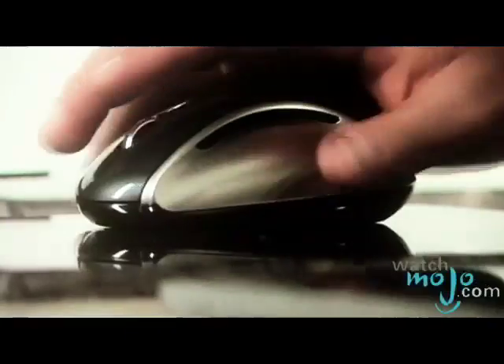Microsoft says blue is better. Hi, I'm Rebecca Brayton and welcome to WatchMojo.com. Today we're speaking with Charles Chang of Microsoft about their new Explorer Mouse technology. Tell us about the product that you're showing us today.